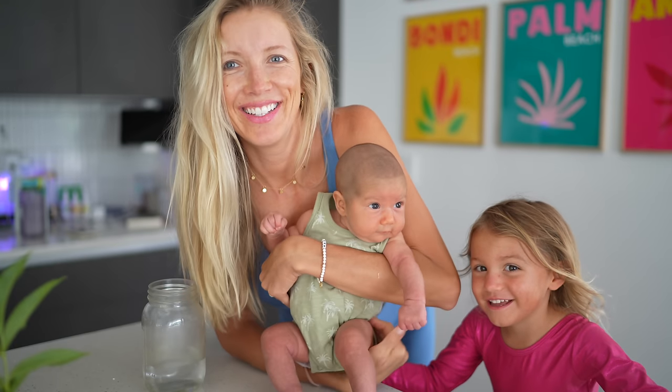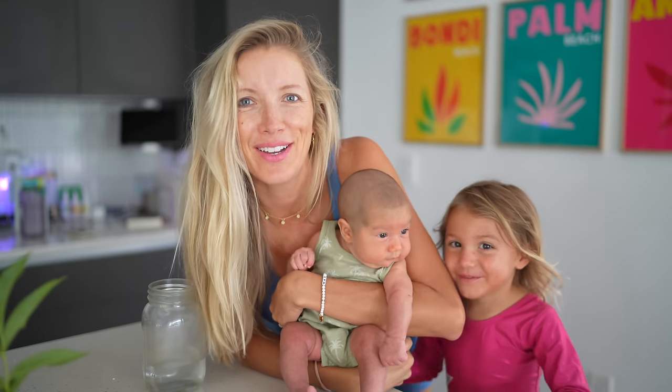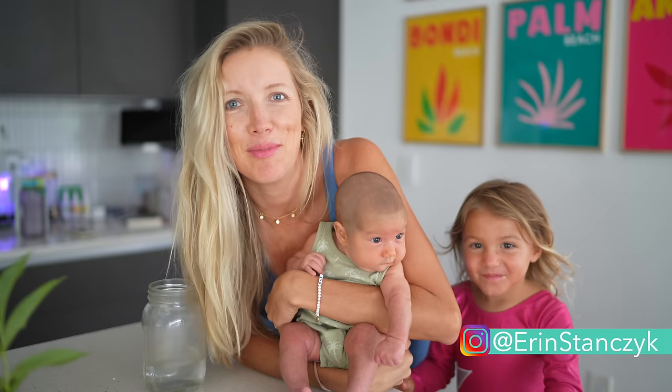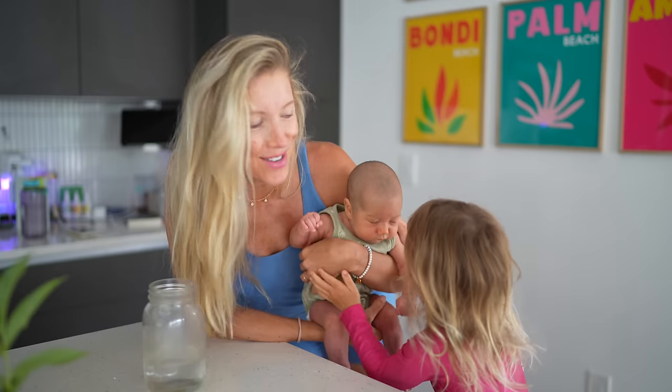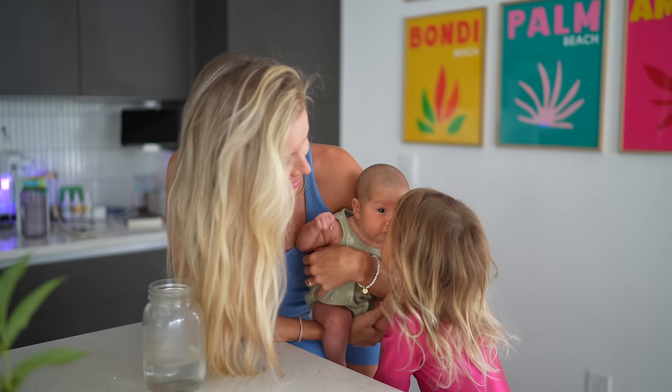Good morning! I love my baby because she's so cute. I hold her a lot. Good morning you guys and welcome back to Eat Move Rest. I feel like I'm in a good place to do a day in the life video being six weeks postpartum. We are coming out of the mist, so to speak.